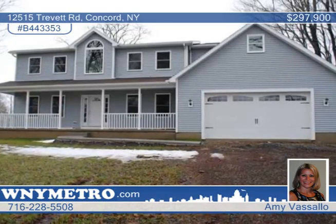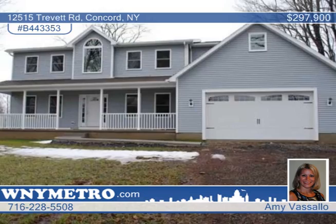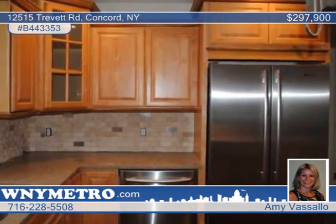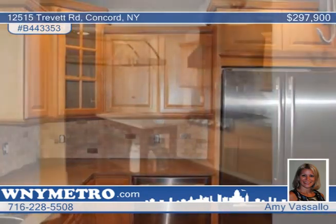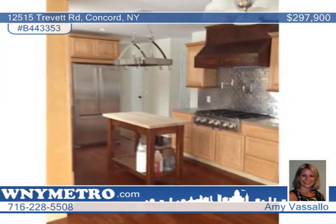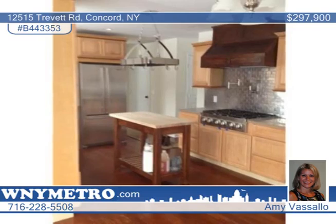You'll love this 2013 custom four-bedroom, three-and-a-half bath colonial featuring a two-story foyer with wood ceilings. This home includes a gourmet kitchen with stainless steel appliances, six-burner stove, center island, pantry, and eat-in area.